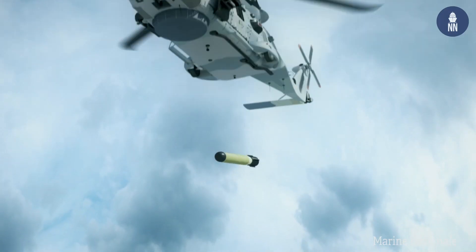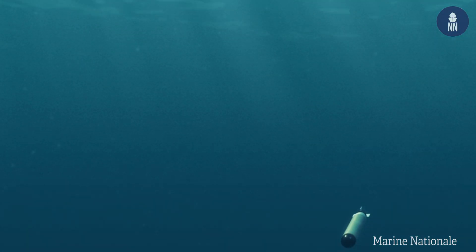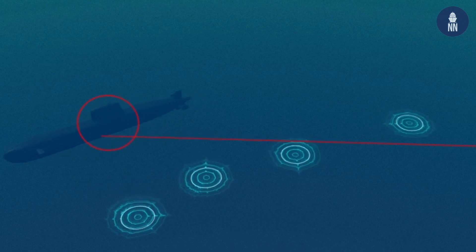The third point is shallow water capability. You can launch this torpedo in only 25 meters of water depth, and it is fitted with a special confined water mode to overcome the difficulties encountered in very shallow water environments, making the MU90 able to detect and classify a submarine even in such challenging environments.